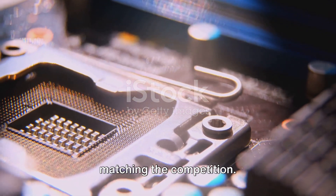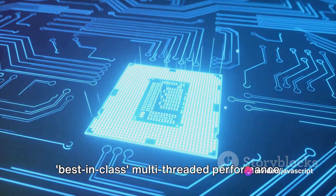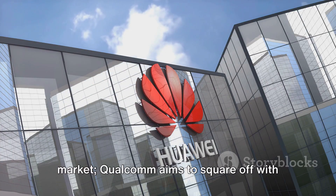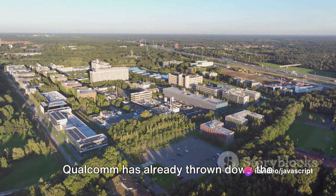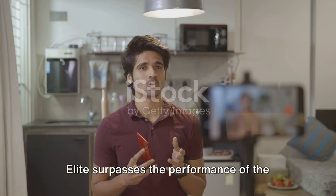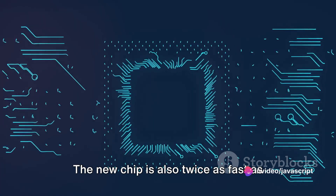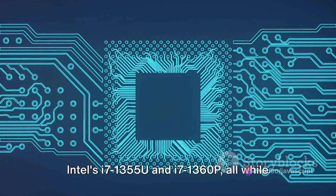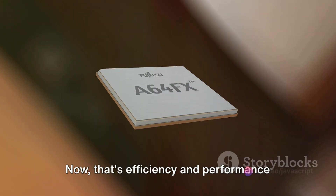Qualcomm isn't stopping with just matching the competition — they have their sights set on higher goals. The tech giant is gunning for best-in-class multi-threaded performance with the Snapdragon X Elite, aiming to square off with the best laptop CPUs in the industry. Qualcomm has already revealed that the Snapdragon X Elite surpasses the performance of the i7-13800H by a whopping 60%. The new chip is also twice as fast as Intel's i7-1355U and i7-1360P, all while consuming just a third of the power — efficiency and performance rolled into one.